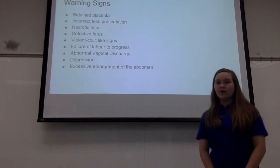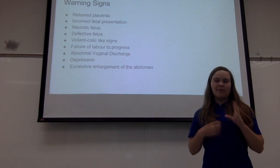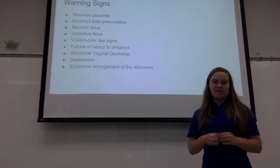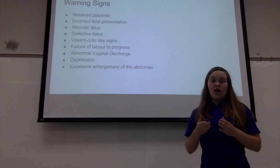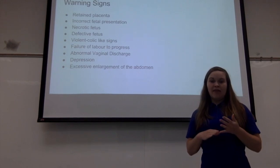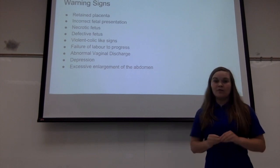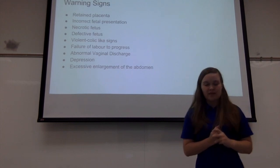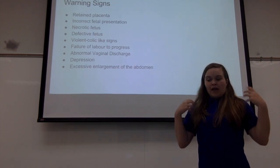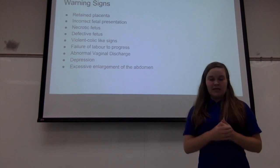Some warning signs that dystocia might occur and you may need to contact your veterinarian: you may see a bright red sac — not like the pink color that you would normally see, but truly bright red. That would indicate the placenta is detached, meaning the foal is not getting any oxygen. That is a sign you need to act immediately to save the foal and the mare. Another warning sign would be excess fluid coming through her cervix.